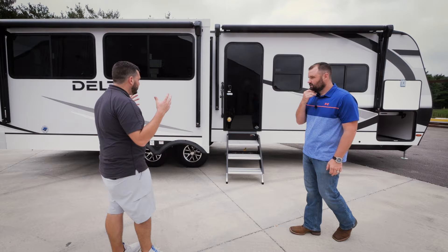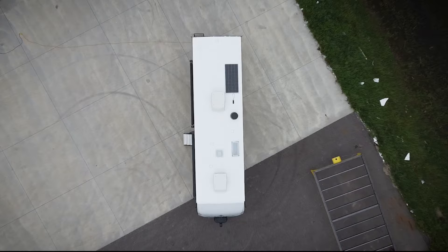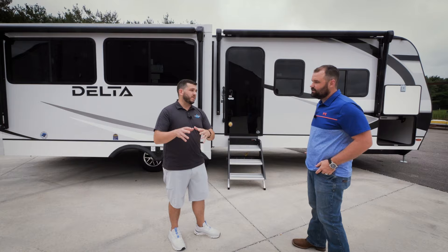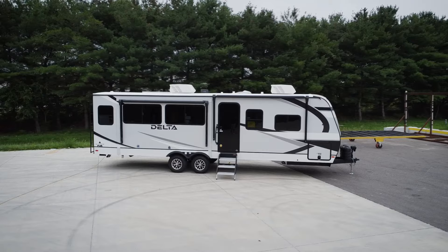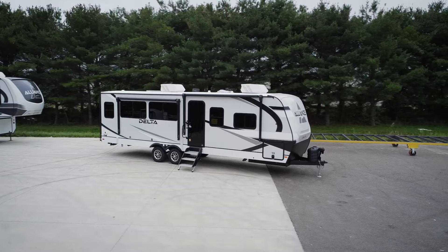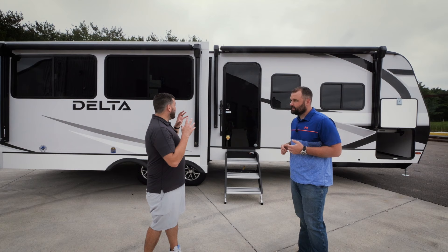On the campsite side and roof, you'll find the two air conditioners, the 200-watt solar panel, Wi-Fi prep with a Winegard antenna, and a PVC roof membrane. On the campsite side of the trailer, there are eight total windows on this side alone, which is unheard of on a travel trailer. We also have 22 feet of awning coverage, maximizing the entire length of the unit — great protection on a hot sunny day.